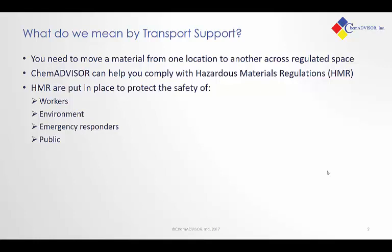These regulations are put in place to protect the safety of the workers, of the environment, of the emergency responders in the case of an incident, and of the public at large.